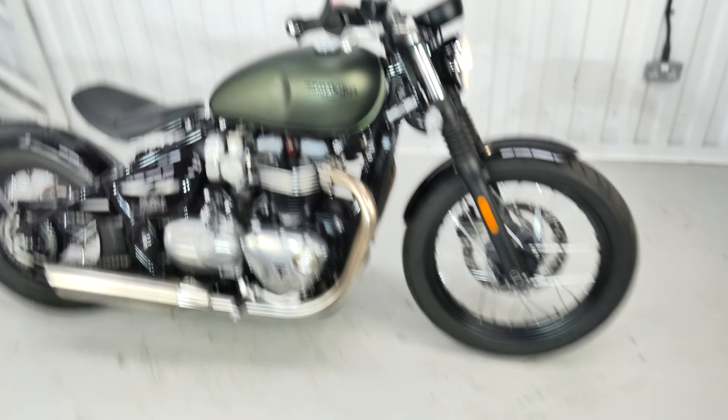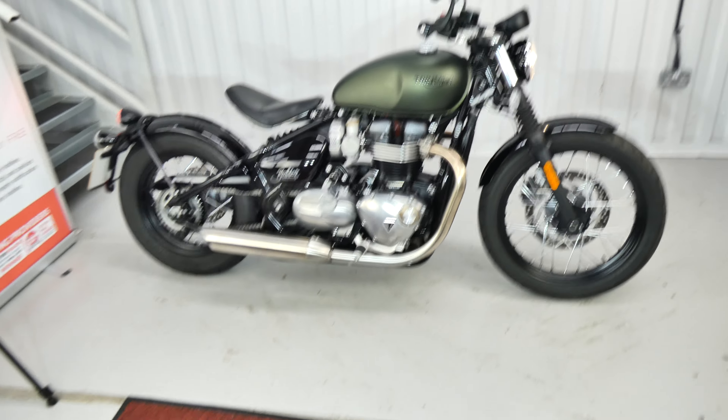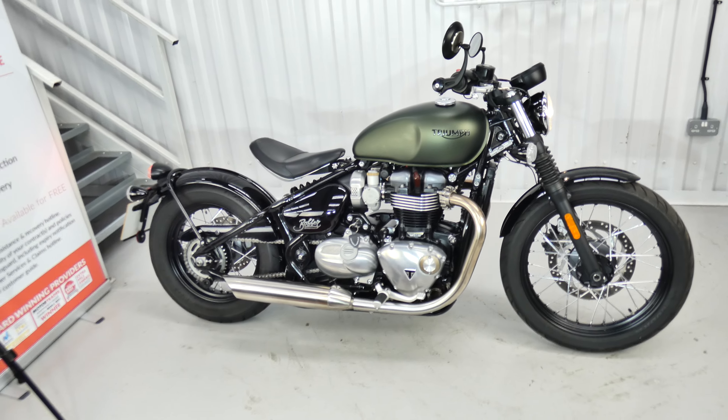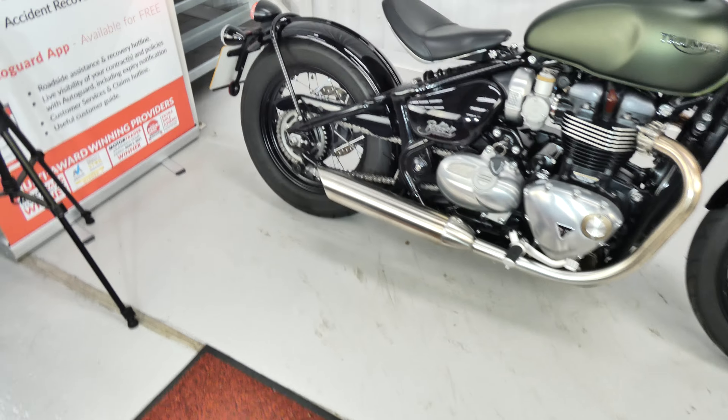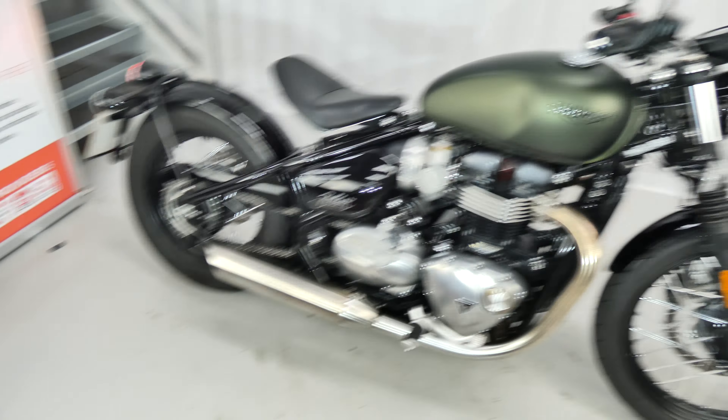This bike has got a long bloodline dating back to the 1940s and it encapsulates minimalist styling principles, a muscular stance and that all-important hardtail rear end look. Fabulous.